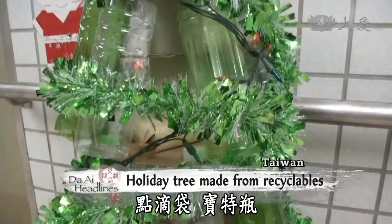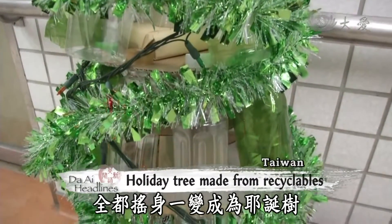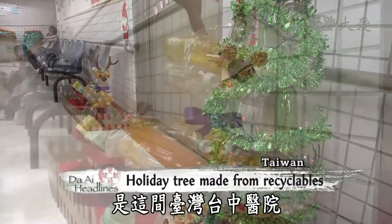Christmas trees made out of IV bags and plastic bottles is how one hospital in Taichung, Taiwan, thought to celebrate the holiday.